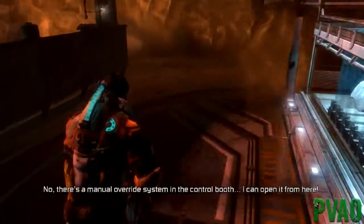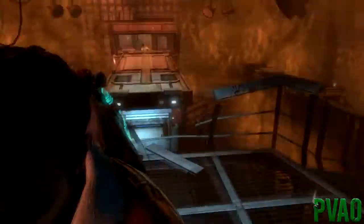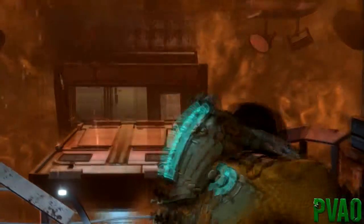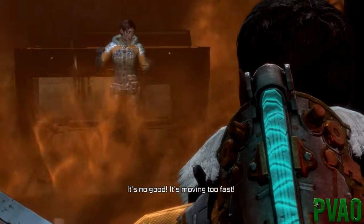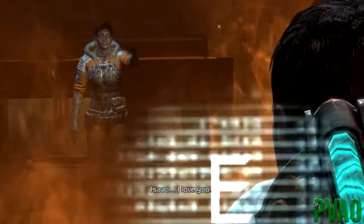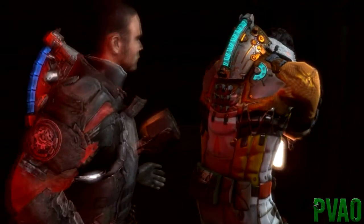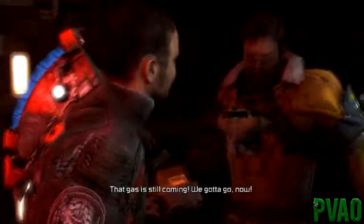There's a manual override system in the control booth - there we go. No, you'll never make it out. There we go. I'm right behind you. Get in there Ellie and stay in there. Oh fuck - Ellie come on, you can make it. No, it's no good - it's moving too fast. Isaac. Do it. Just do it. Get back in the place. I love you. Oh no. I can't believe that. I can't believe that. That's not fair.